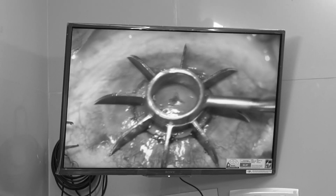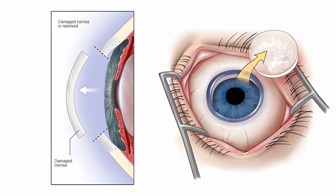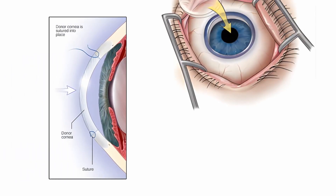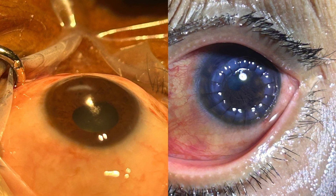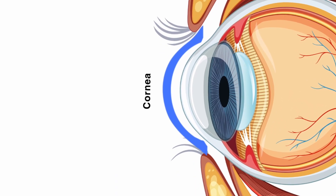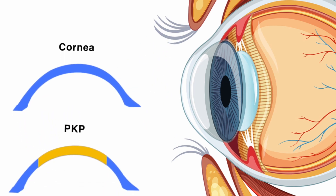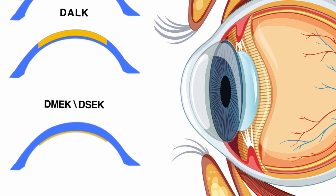During this procedure, a skilled surgeon delicately removes the central portion of the patient's affected cornea. Then, like a gift of sight, a healthy cornea obtained from a generous deceased donor is meticulously transplanted. There are various types of corneal transplant procedures, each tailored to address specific needs. Let's explore a few of them together.